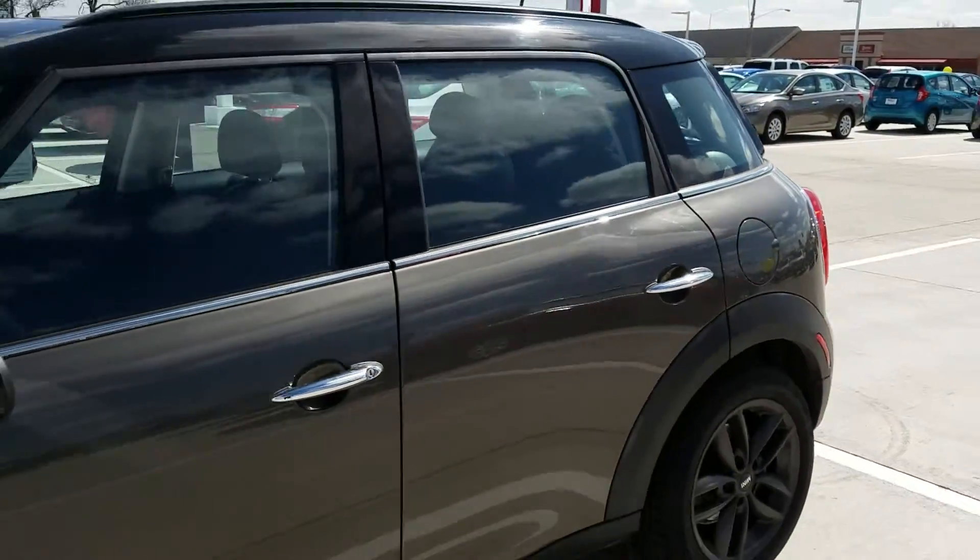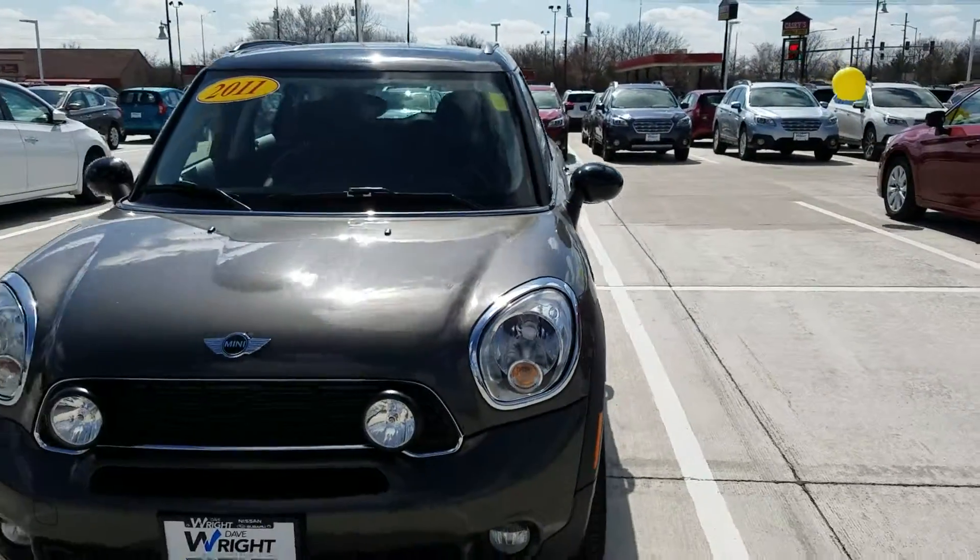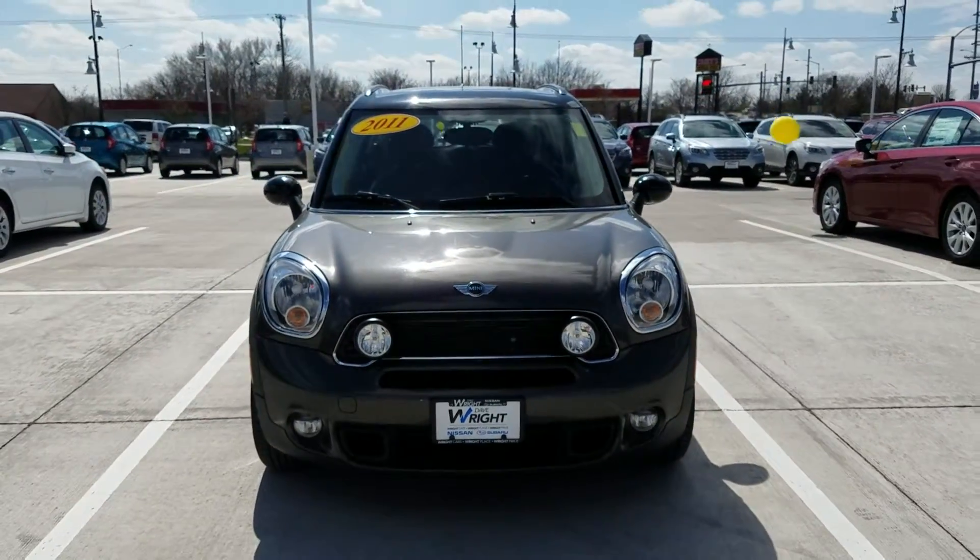Again, this is a 2011 Mini Cooper S Countryman here at Dave Wright Nissan Subaru in Hiawatha. So come on out and take this one for a drive.